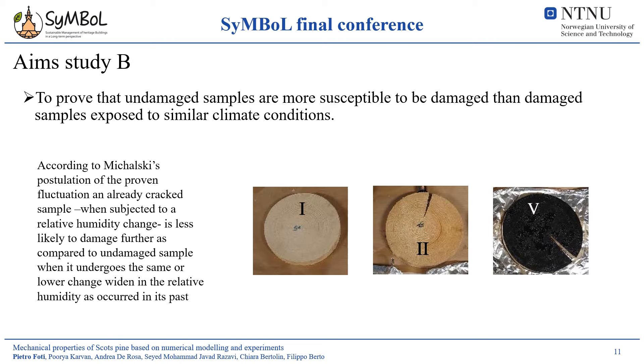We will now see the work done about Study B. The main aim of this work was to prove, through a non-destructive technique, that undamaged samples are more prone to damage than damaged samples exposed to similar climate conditions. Although yet to be proven experimentally, this hypothesis, known as the Mikalski postulation, is especially important in the cultural heritage field, considering that culturally relevant objects have mostly undergone significant relative humidity changes during their life. With this regard, the definition of a threshold value in terms of relative humidity value, or in terms of a parameter that is possible to relate to this last one, is beneficial for a proper determination of maintenance or conservation scenarios.